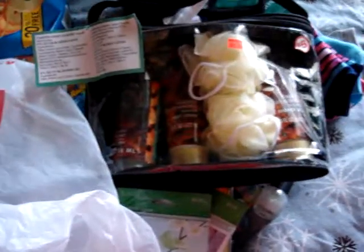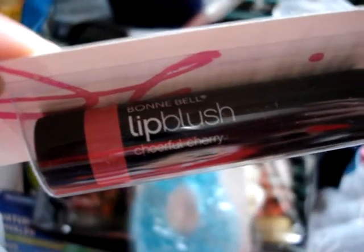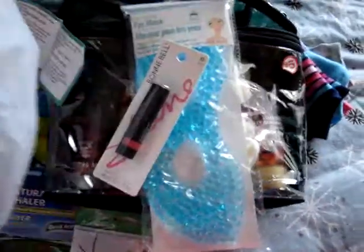I think I got my Family Dollar and Dollar Tree mixed up a bit. From Dollar Tree I also picked up an eye mask along with the Bonnie Belle lip tint — this is the Lip Blush in Cheerful Cherry. So those two were actually from Dollar Tree.